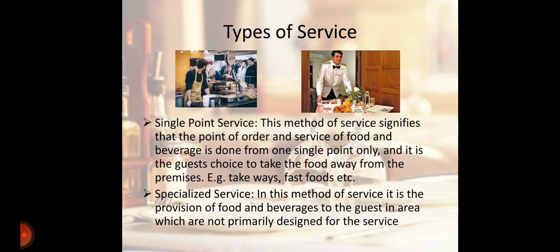Next is Single Point Service. This method of service signifies that the point of order and service of food and beverage is done from one single point only, and it is the guest's choice to take the food away from the premises — for example, take away, fast food, etc.